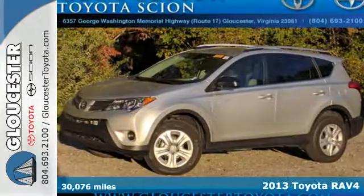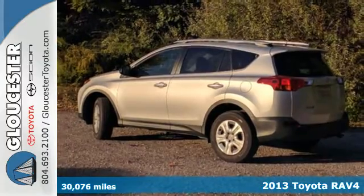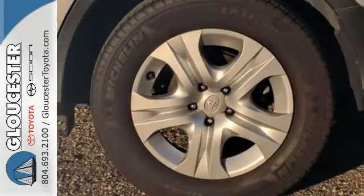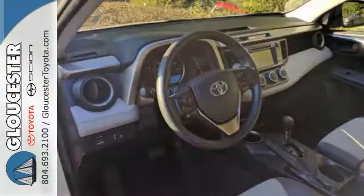Here's the 2013 Toyota RAV4. There aren't too many SUVs that can achieve 30mpg highway, but this is one of them. In addition to being fuel efficient, this compact SUV is nicely equipped with remote keyless entry, a CD player and cruise control.